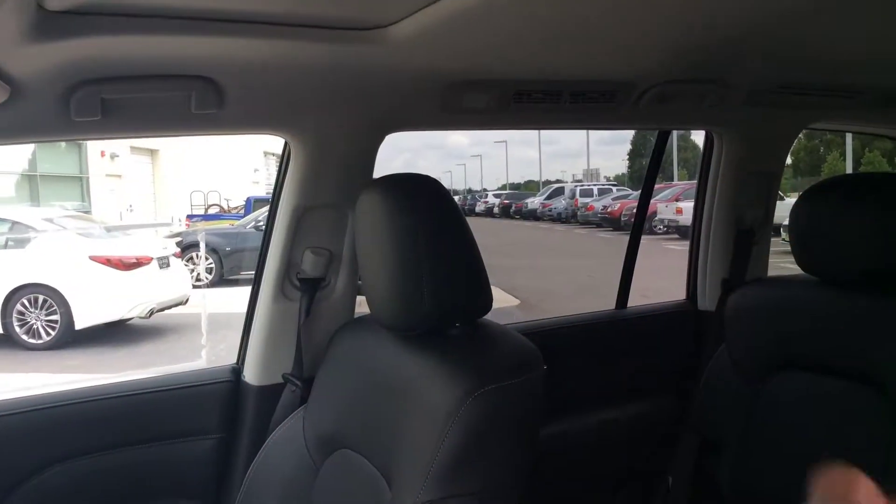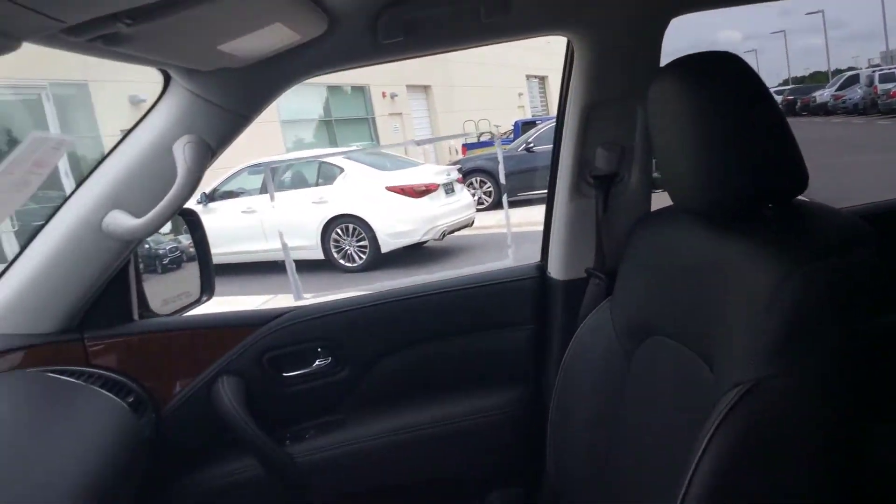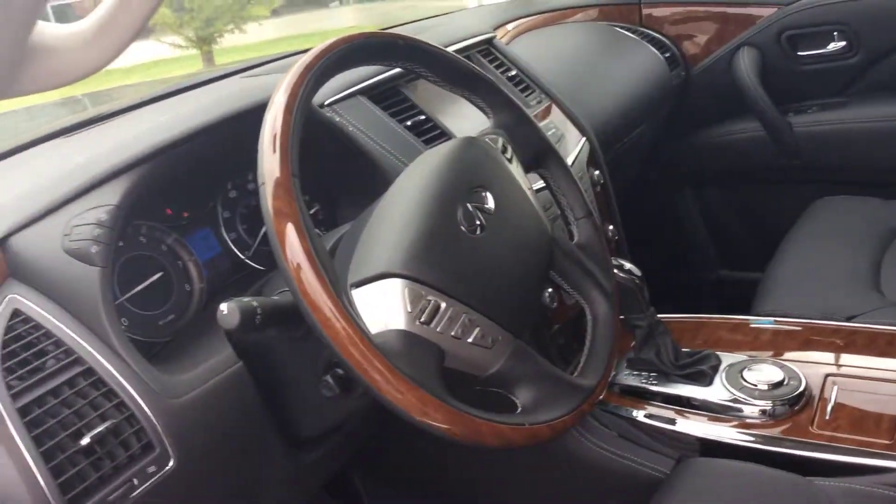One thing that is great about the QX80 is safety. You do have all the side curtain airbags to protect the children's heads from the glass, and you have your two front curtain airbags.